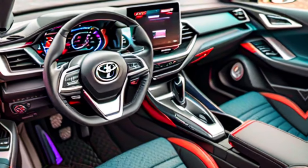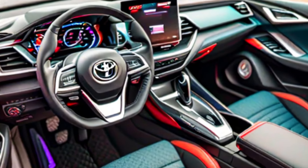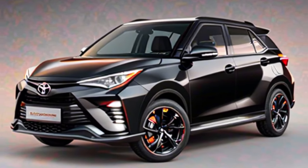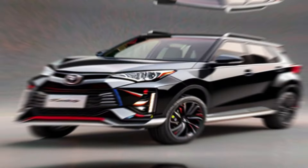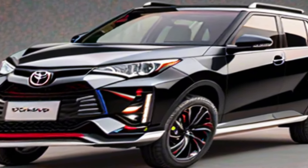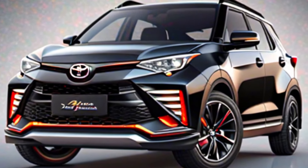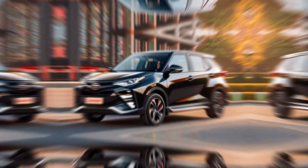The Ray-Eyes comes packed with technology features, including a user-friendly infotainment system with a large touchscreen display, Apple CarPlay and Android Auto connectivity, and a digital instrument cluster. The comfortable seats offer ample space for five passengers, and the cargo area is versatile enough for your everyday needs.